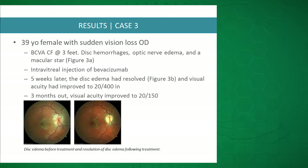The next patient had count fingers vision and optic nerve edema, and also had a macular star in this case. This patient only received intravitreal Avastin — no topical aqueous suppressants. In five weeks the disc edema was resolved and visual acuity was 20/400, and at three months visual acuity was 20/150.